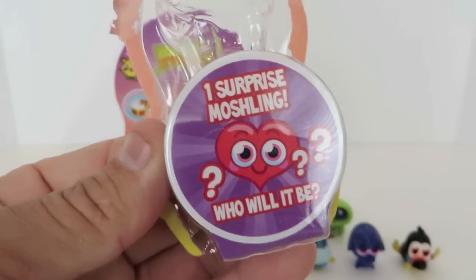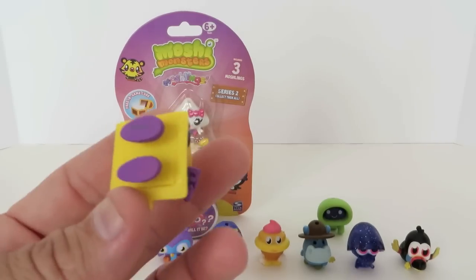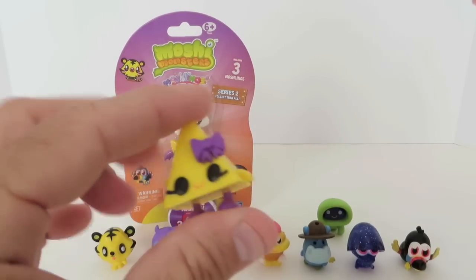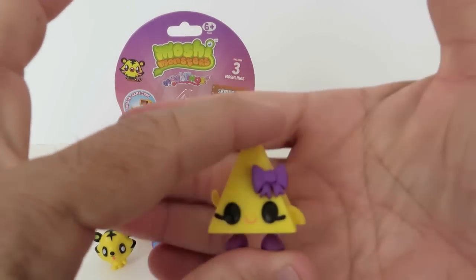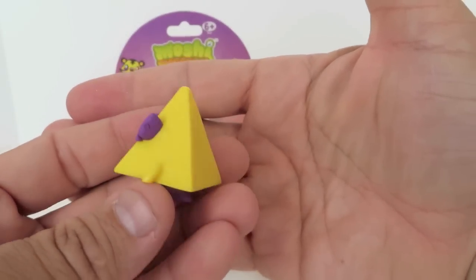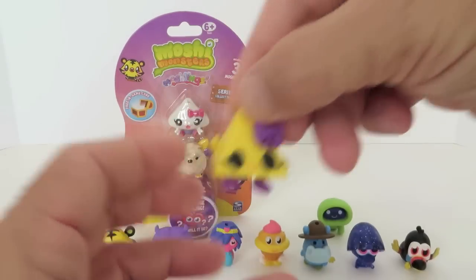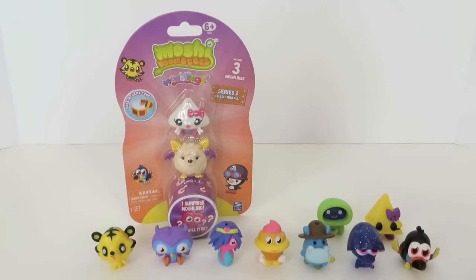And surprise Moshling — who's it gonna be? Another ultra rare! That's Cleo — the pyramid. I think it's a pyramid. Does that make sense? Yeah, it makes sense to be Cleopatra. Very cute. Cleo the pyramid. Cool!